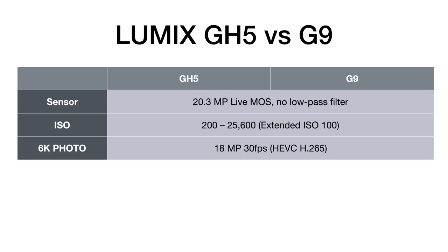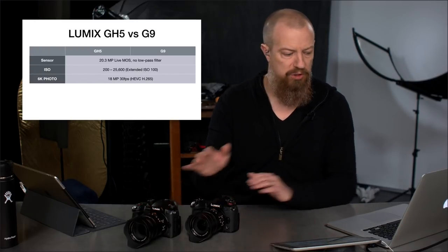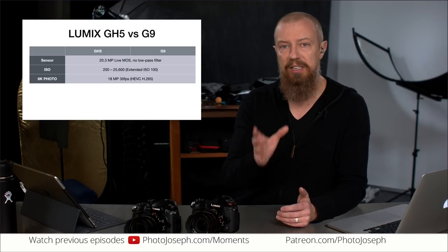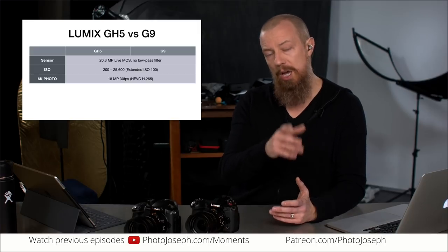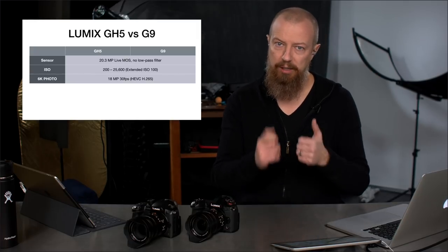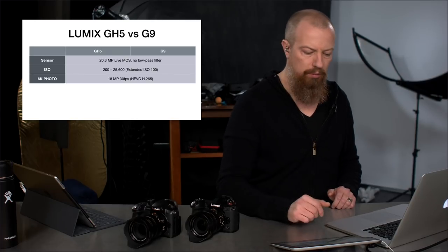Both cameras feature the 6K photo mode, which lets you shoot 18 megapixels at 30 frames per second. That's recorded in the HEVC format — the high efficiency video codec. When the GH5 first came out, that codec wasn't widely supported, but now it's supported in macOS and more widely in Windows, so it's easier to work with. You're effectively getting a video file from which you extract a still frame as a very high quality JPEG. Both cameras support 6K photo mode at 18 megapixels at 30 fps.